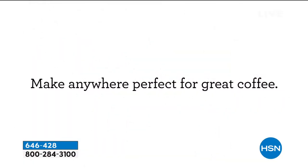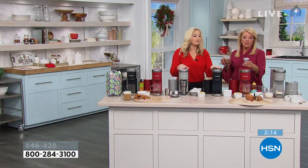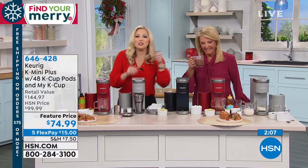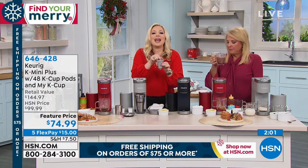If you're thinking about getting it for someone special as a Christmas gift, you can get it now. And guess what — you have till the end of January if they don't love it. We're in our extended return policy. I love that. Now let me explain this little guy — the My K-Cup. This is part of your configuration that you're getting in your bundle.